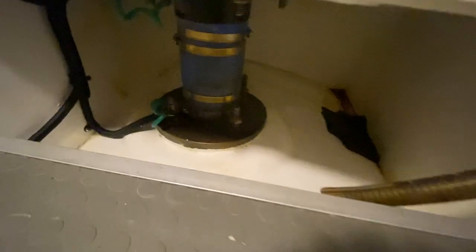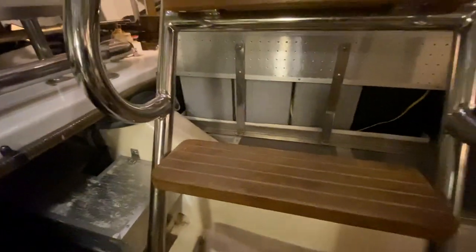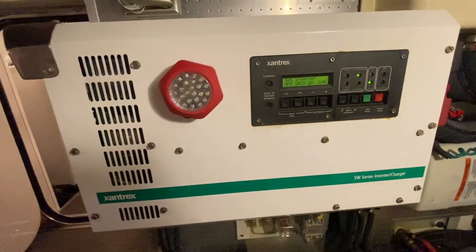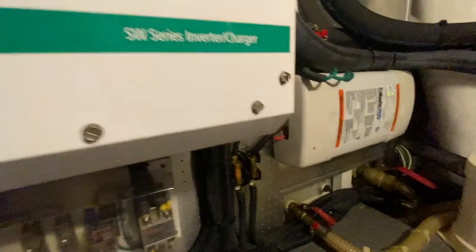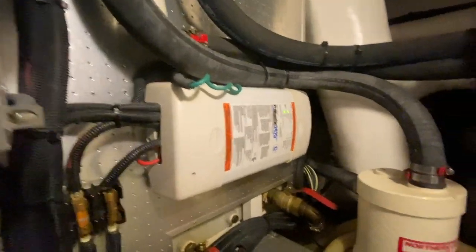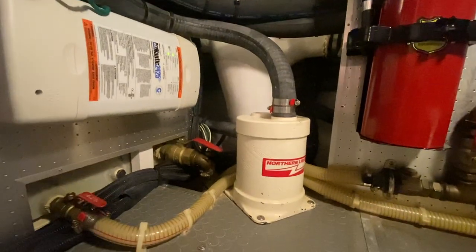Looking underneath things it's neat and clean. Looking forward there's a Xantrex 4000-watt inverter, another 110 outlet, cameras everywhere, a battery charger, a fire extinguisher, and mufflers for the generators — one on each side.